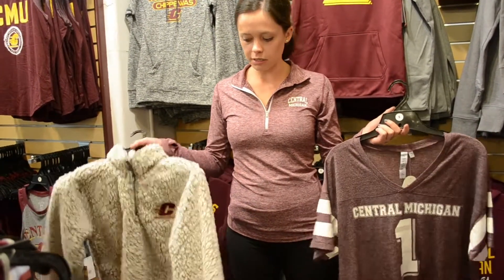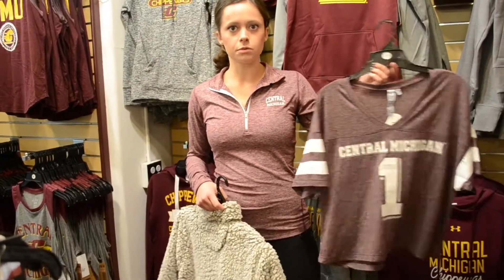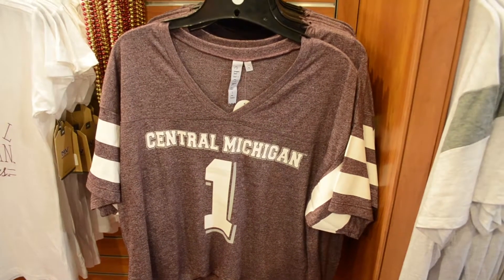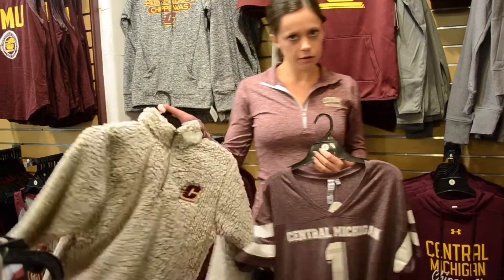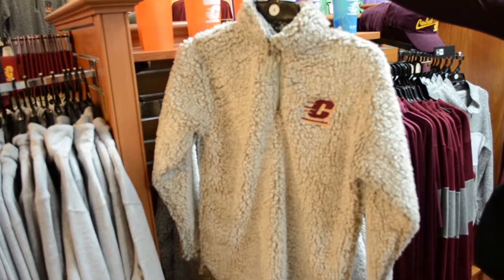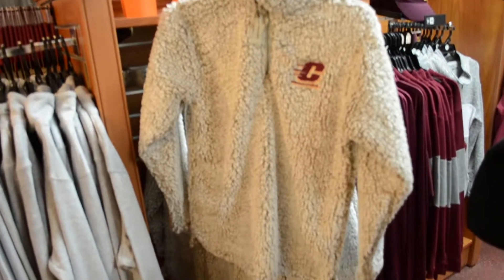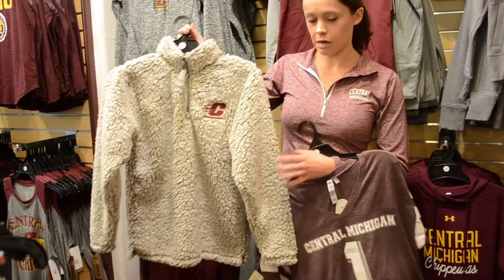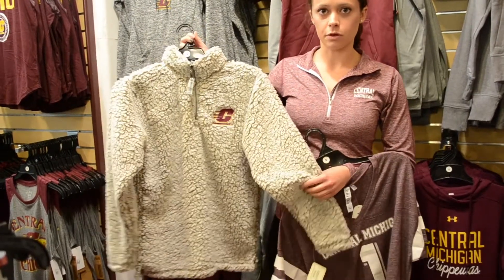A couple things that we can't keep on the shelves are these two items here. This women's fit jersey is really popular, particularly because it's kind of like a crop top style — it's more modernized, and the girls just love it, especially for tailgating season. And then on the other end of the spectrum, we've got this really nice, fluffy, super soft quarter-zip jacket. We can't keep it on the shelves — the girls like how soft it is and how warm it is for the fall season.